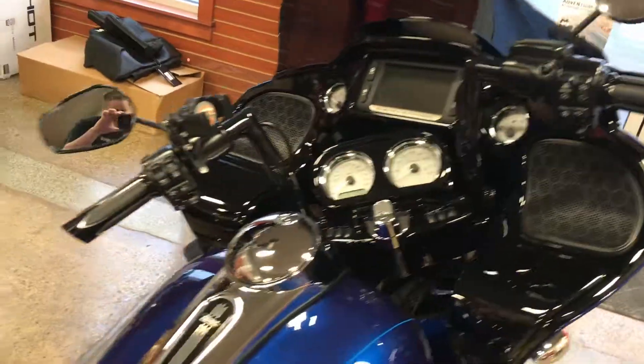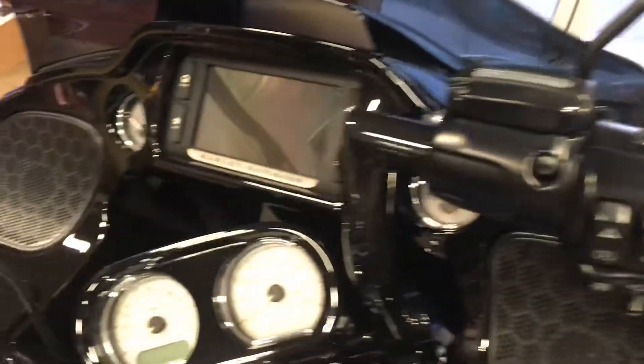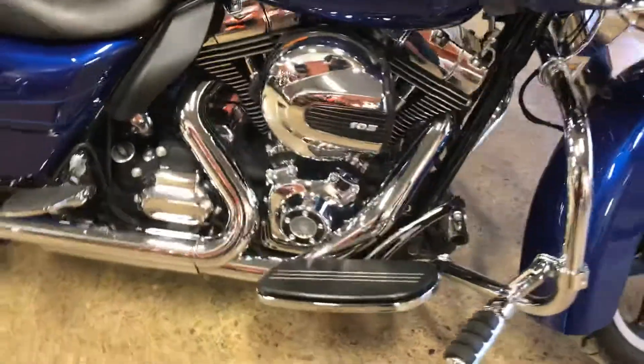Some nice handlebars on here. Factory navigation, Bluetooth stereo, 103 with a 6-speed.